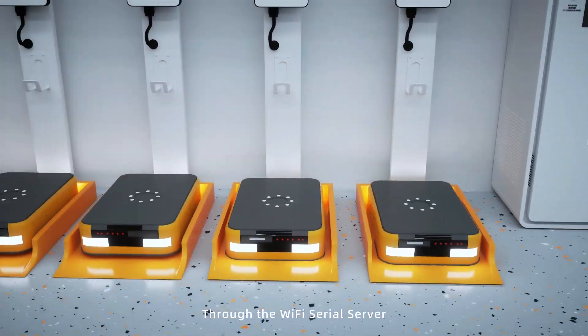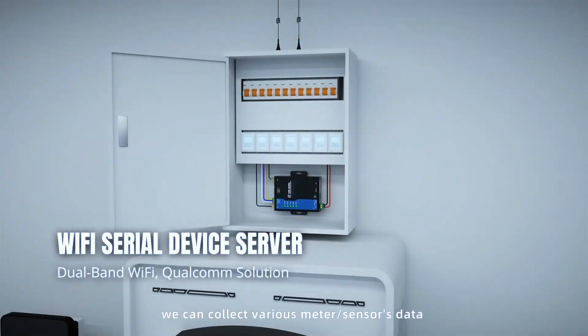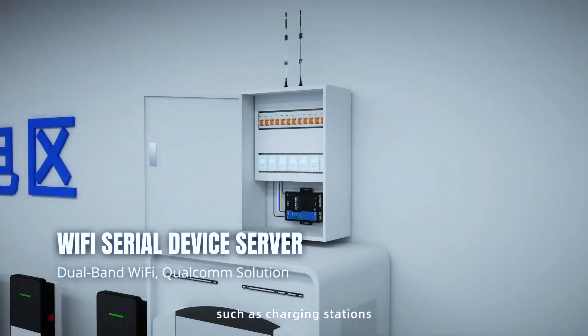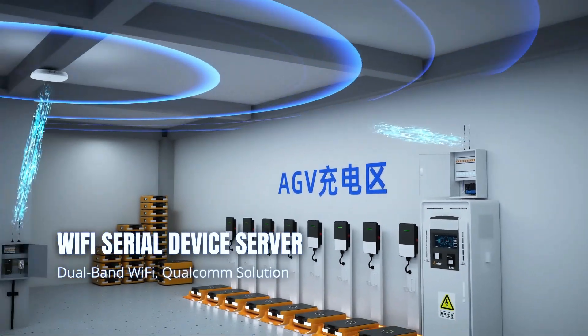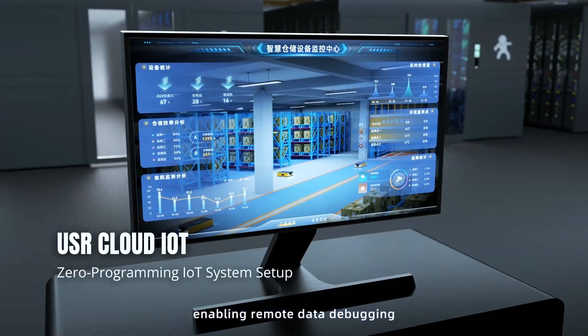Through the Wi-Fi serial server, paired with the Puser cloud platform, we can collect various sensor data to realize data monitoring of equipment such as charging stations. The Puser gateway management platform enables remote data debugging, parameter tuning, and program upgrades at any time.